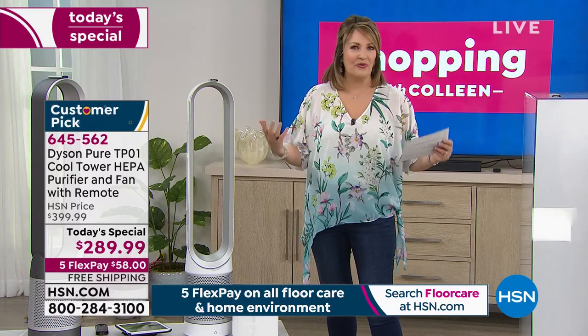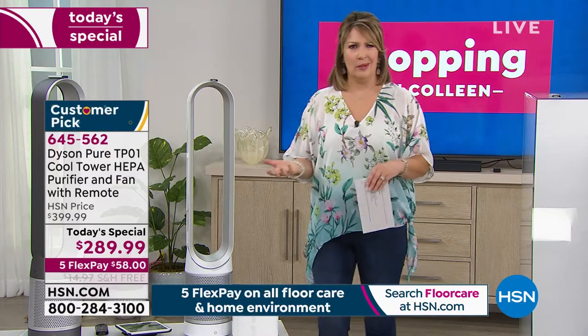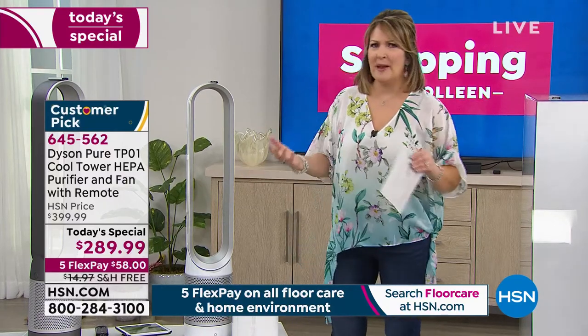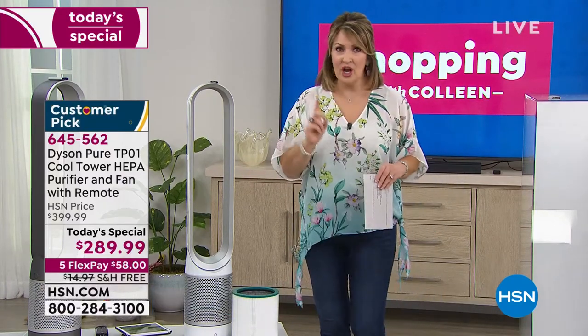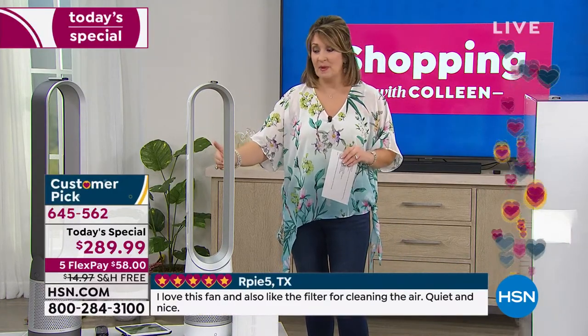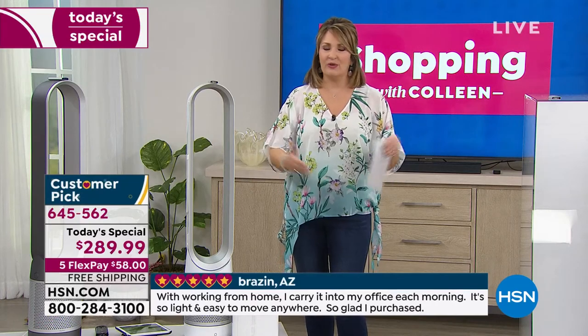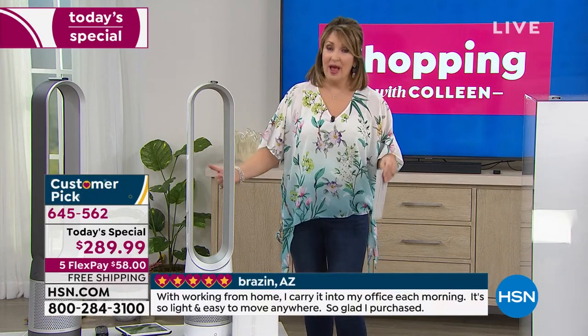If you have air cleaners that you feel aren't really working — if you aren't noticing a difference in the air cleaners you're presently using — you must try this. You do make an investment, but it is so worth it. You can't put a price on breathing clean air. It's so much healthier for you, for your body, and for your entire family. And if you have pets, this is a must-have.